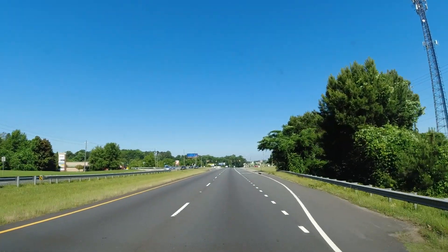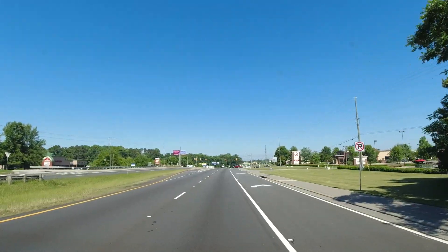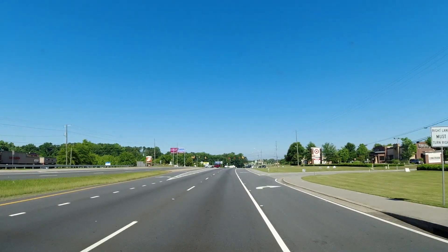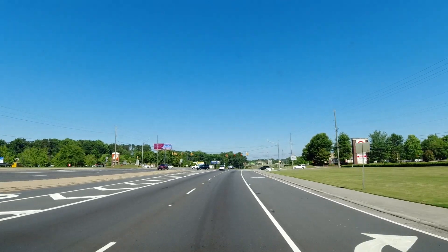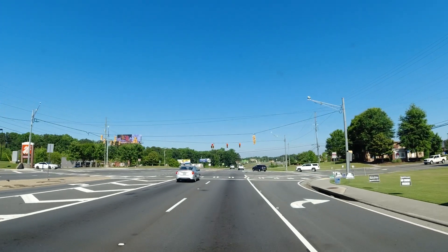41 North, US Highway 41 North. Home Depot on the left. Used to be a huge flea market out there to the right — now it's a Target and a shopping center with all kinds of stuff out there.